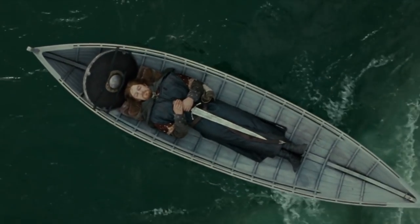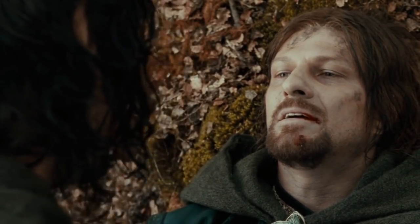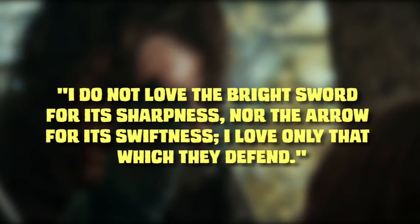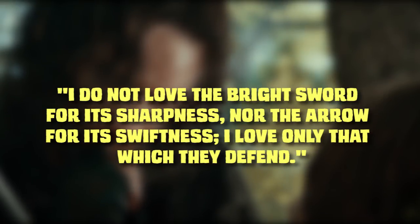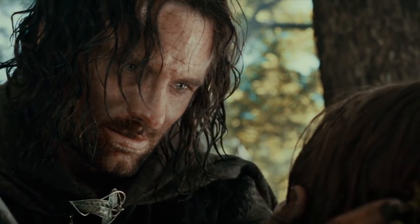Number three: the hidden meaning of Boromir's death song. If you listen closely as Boromir dies, you can hear elvish singing in the background. It translates to: 'I do not love the bright sword for its sharpness, nor the arrow for his swiftness. I love only that which they defend.' This is an exact quote from the book, as spoken by Boromir's brother Faramir.